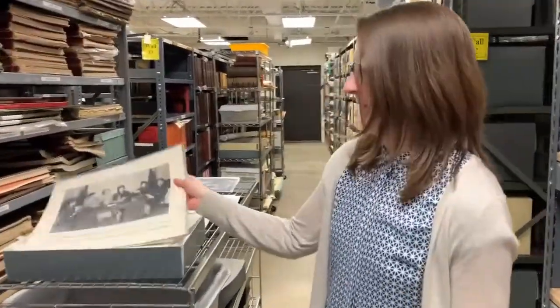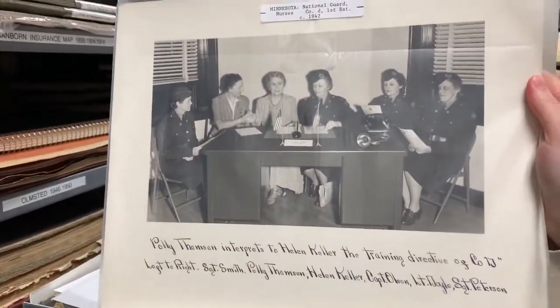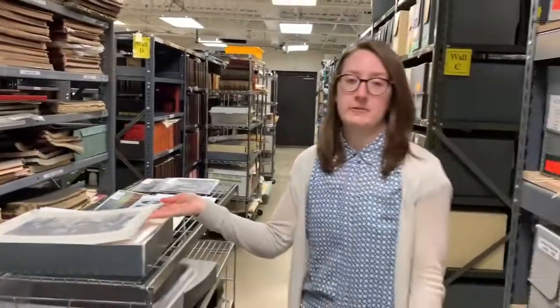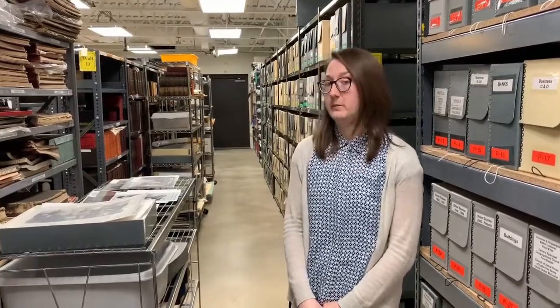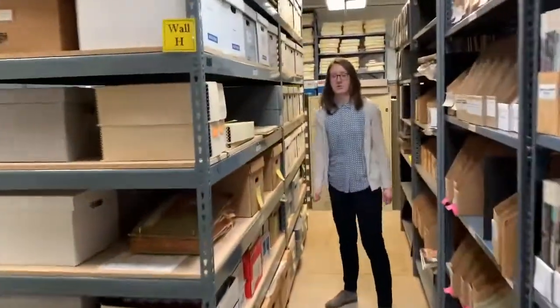In our oversized collection we have a photo of Helen Keller with the Company D First Battalion Nurse Corps, which included Captain Lila Olsen. So here's Helen Keller with Lila. Now Helen Keller was often in Rochester getting medical treatment at Mayo Clinic, which gave her occasion to meet Dr. Chuck Mayo and even visit him at his home in Mayo Wood. And as any average family would who hosts dignitaries and celebrities, the Mayos kept a guest book, which we keep in our Mayo family papers — and here is one of them where Helen Keller signed her name.